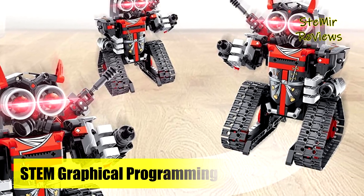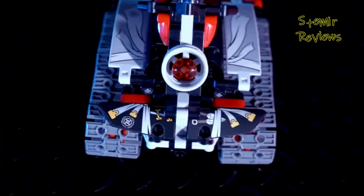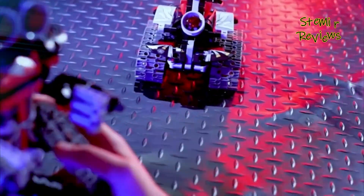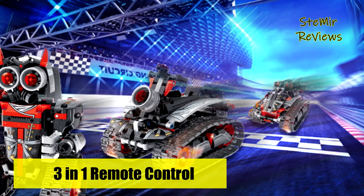This remote control robot comes with a simple remote control design that makes it easier to move in all directions on a smooth, flat floor indoors or outdoors — left, right, front, back, and 360-degree rotating stunt.